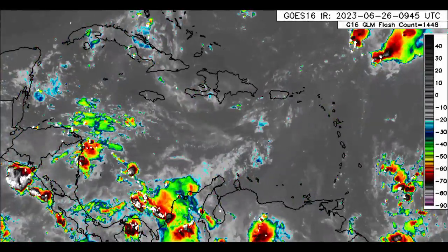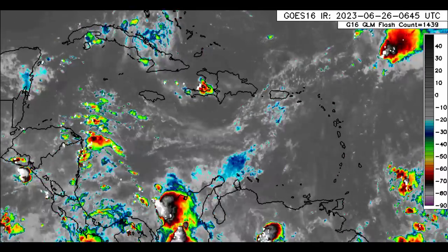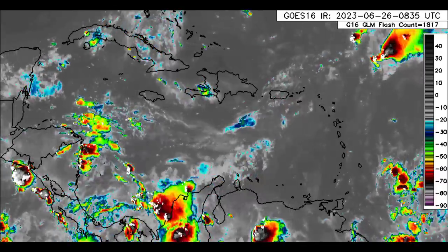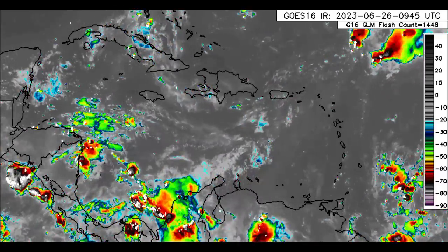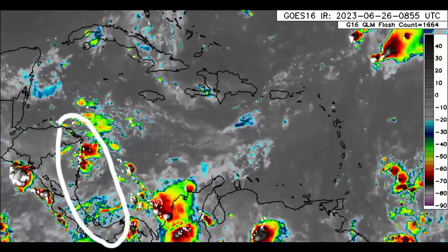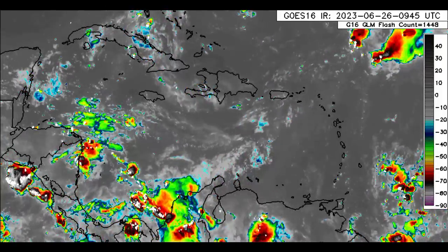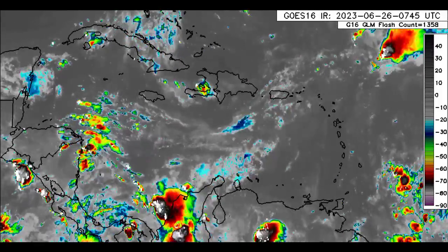Now heading to the general Caribbean region, we see all this shower and thunderstorm activity. This is in association with a tropical wave, which is further associated with the remnants of Brits. All this shower and thunderstorm activity is going to continue to affect sections of Honduras, Nicaragua, Costa Rica, and Panama as we head throughout today. Overall, there is quite a bit of moisture across parts of the Caribbean right now.